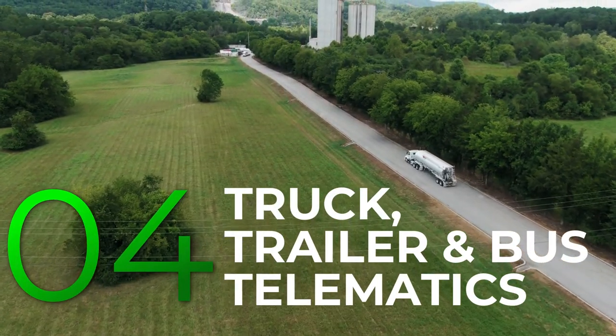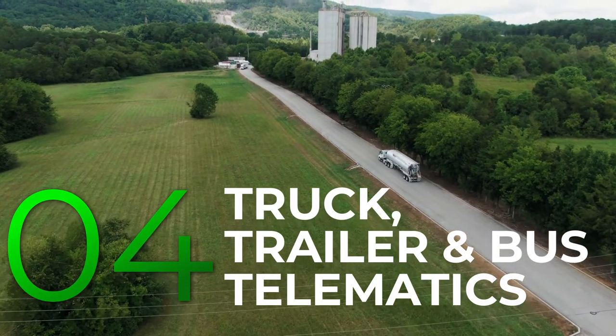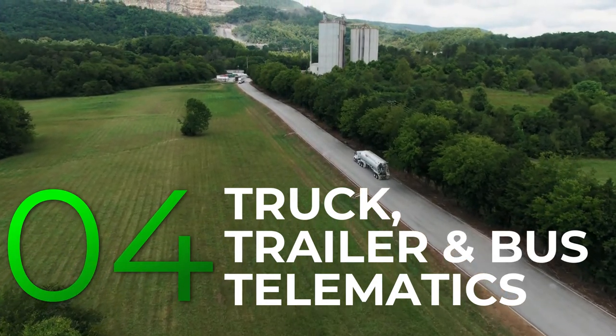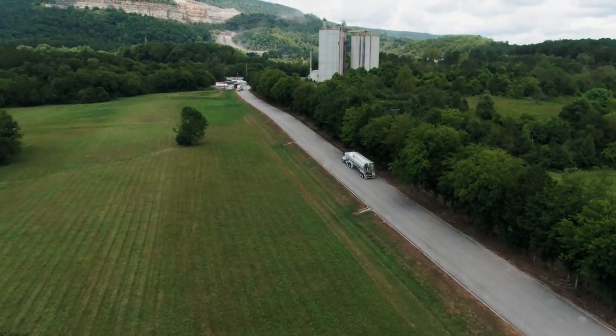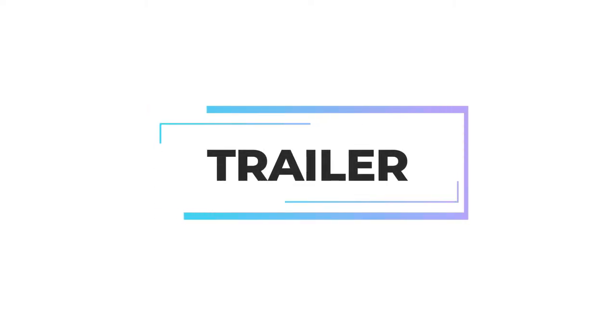Telematics technology has become an essential tool in the transportation industry because of its ability to collect real-time data. Truck and trailer telematics have surpassed the role of basic asset trackers. LDL technology offers telematics systems for trailer, truck and bus.